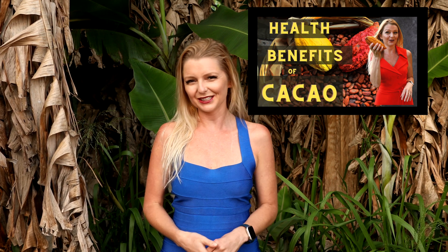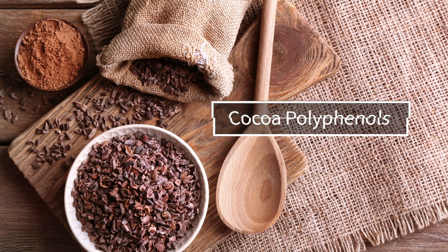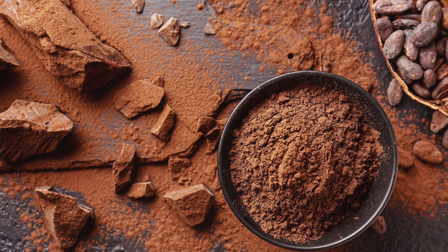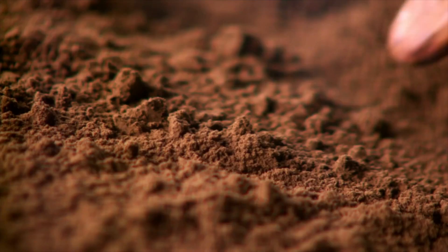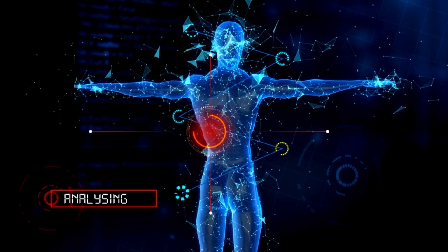I'll be sure to link that in the description below. For the purposes of this video, when we talk about cacao, we're also talking about cocoa polyphenols, or the beneficial compounds found in pure chocolate. We're talking like dark chocolate, not milk chocolate or the candy bars you regularly see in the grocery store. We're talking about high polyphenol cocoa or cacao. One of the reasons why researchers think cacao has so many health benefits is because of its ability to increase nitric oxide in our body.